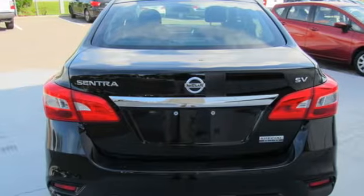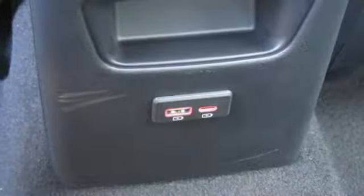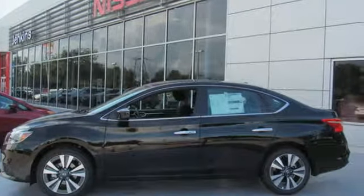Doors and push button start proximity key. Innovation, excitement, Nissan. Someone's going to drive this fantastic vehicle off the lot — should be you. Test drive it today.